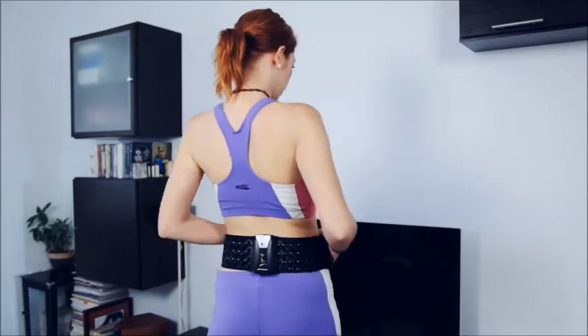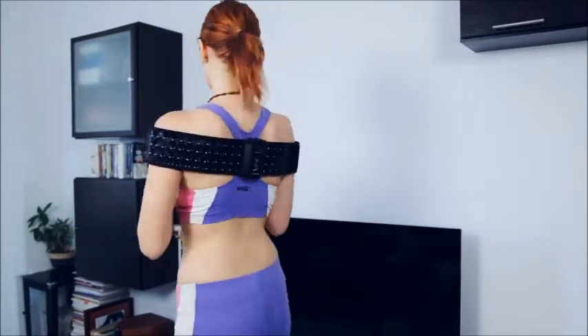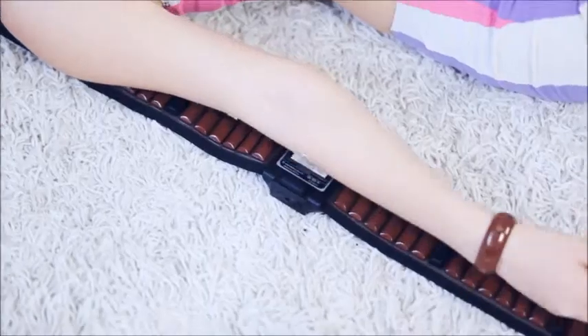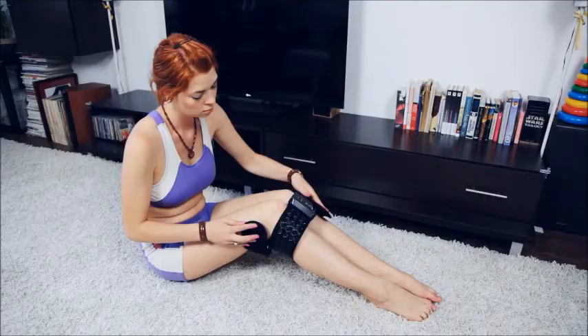Will the belt help with back problems? Of course! The belt will help relieve pain in the shoulder girdle and strengthen back muscles. If used in the area of the shoulder blades, it will help improve radiculitis. You can also use Miracle Belt 2 on your feet, hands, and joints.